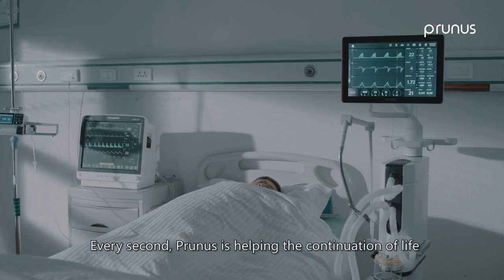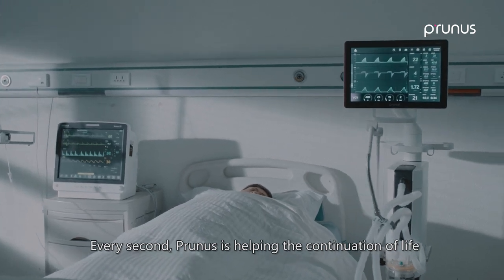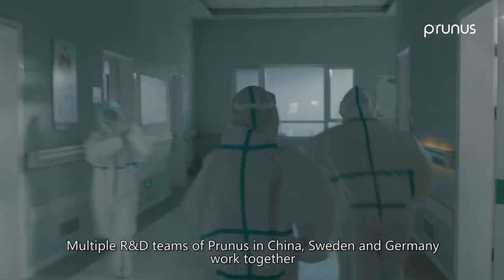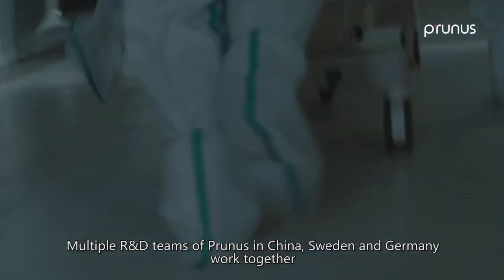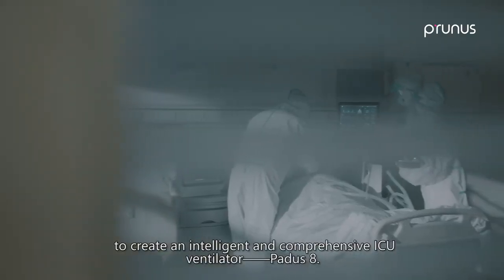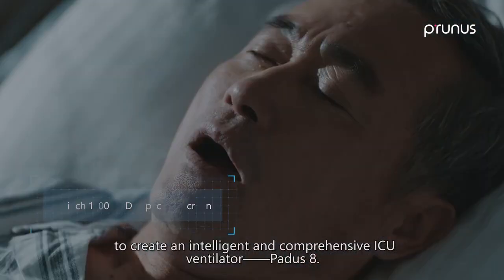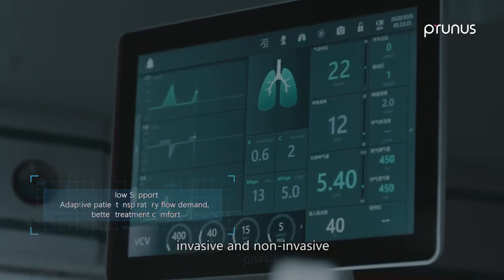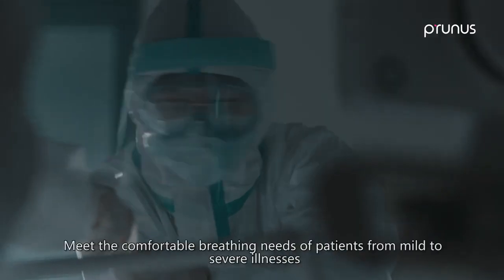Every second, Prunus is helping the continuation of life. Multiple R&D teams of Prunus in China, Sweden, and Germany work together to create an intelligent and comprehensive ICU ventilator — the PADIS 8. Comprehensive ventilation modes of HFNC, invasive, and non-invasive meet the breathing needs of patients.